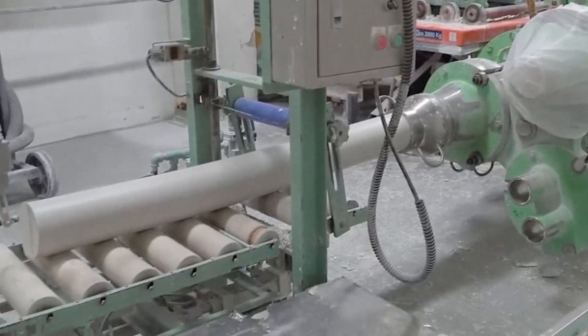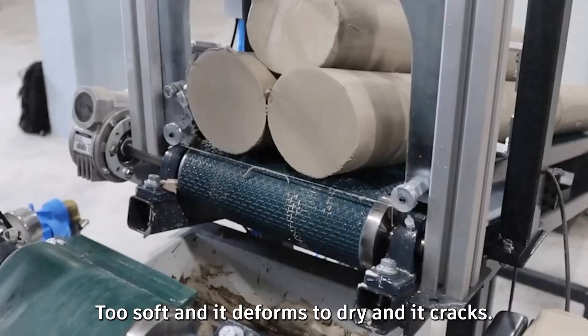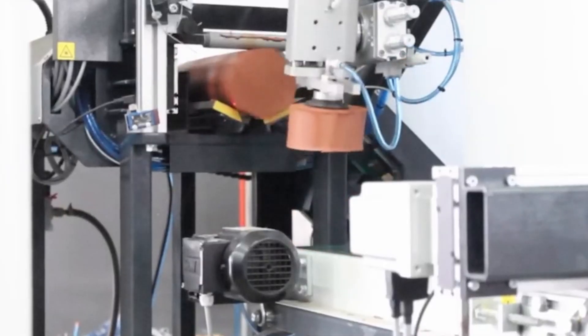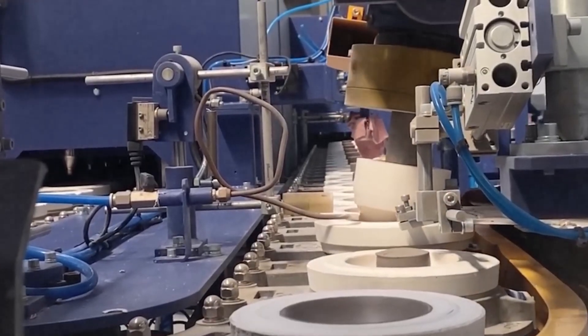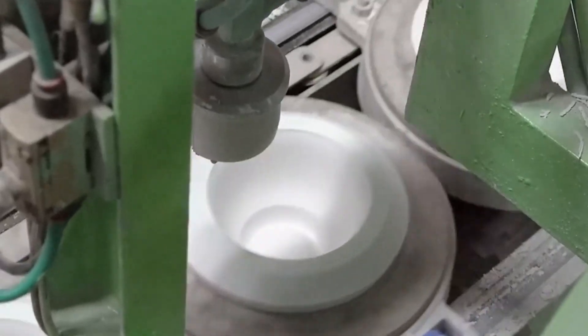Even with all that machinery, humans are still essential. Operators constantly check every piece as it slides off the line — too soft and it deforms, too dry and it cracks. They adjust pressure, speed, and moisture in real time. For items like bowls and dishes, factories often use a method called jiggering: a spinning plaster mold and a curved metal blade gently press the clay into shape. Within seconds, that lump of mud becomes a perfectly symmetrical bowl.